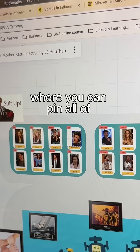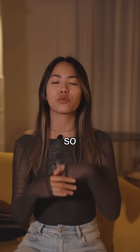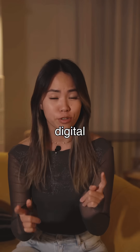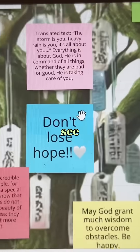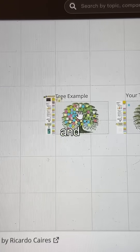Miro is like a digital board where you can pin all of your pictures, ideas, graphs, or anything in one place so you can visualize the connections and see how everything works together. It's digital, so you can zoom way in to see the small details or way out to see the big picture, and you will never run out of space.